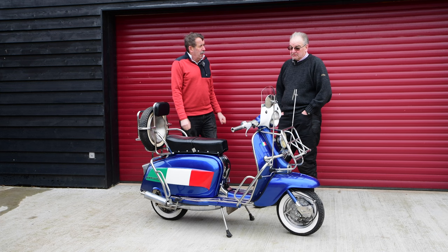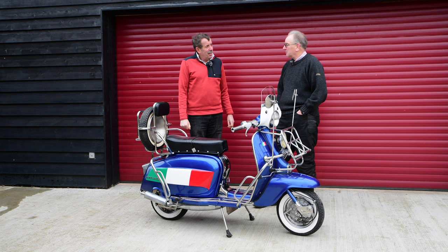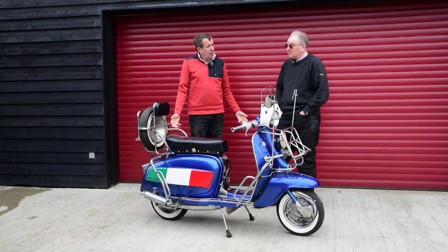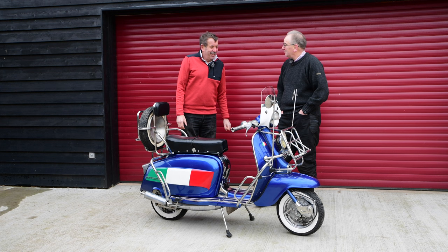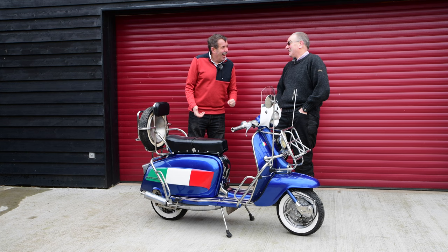When they first came out, they were designed for people to be able to use them with their best gear on. You've got your suave, well-dressed Italian gentleman in his sharp suit commuting to work. He doesn't want to be mucking up the tops of his shoes with a gear lever, and he wants some protection from the elements. So you've got your hand gear change and your foot brake — you can jump on it in your suit, ride to work, get off, and you are as well-dressed as when you set off. Very unlike back in the 80s when I used to commute on my motorbike, arriving at work all creased up, looking like a scruff and maybe soaking wet.